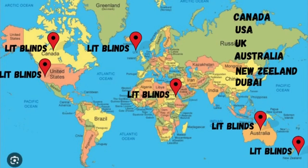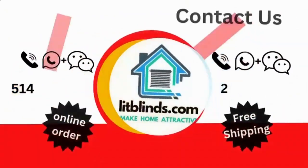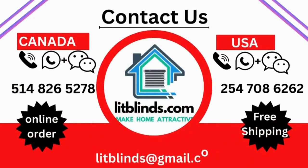Order quickly to save on your purchase. Contact us — Canada: 514-826-5278, USA: 254-708-6262, or email islipblinds@gmail.com.